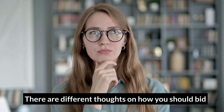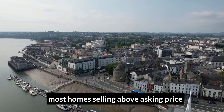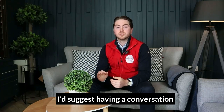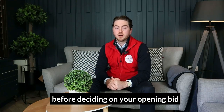There are different thoughts on how you should bid. I personally came in at the asking price and was delighted when it was accepted quickly. In the current market, we are seeing most homes selling above asking price. I'd suggest having a conversation with your estate agent about how long a home has been on the market and what the seller's position is before deciding on your opening bid.